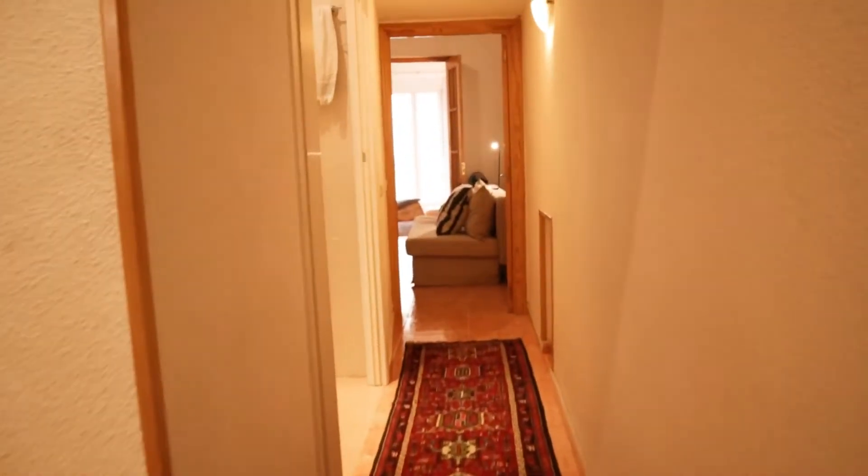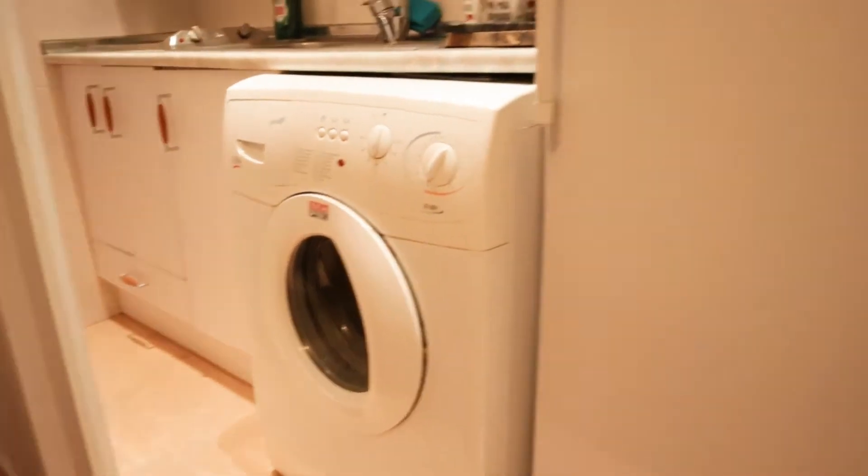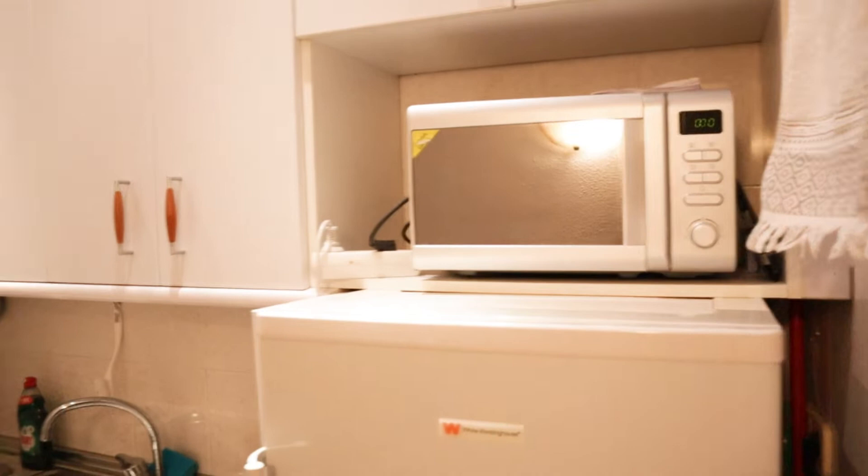Continue walking to the other side, we found the kitchen area. Two stoves, sink, washing machine, fridge and microwave. Kitchen totally equipped.